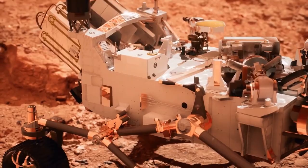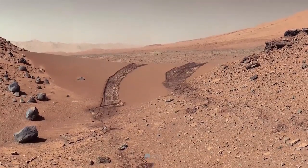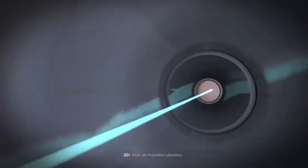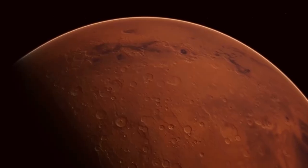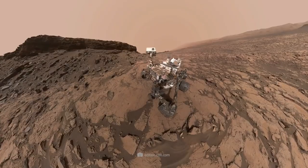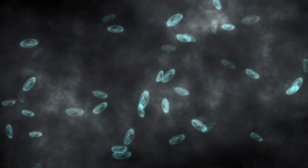Curiosity is making significant contributions to the field of astrobiology through its investigations into the habitability of Mars and its studies of its climate and geology. The rover took samples from mudstone rocks that were 3.5 billion years old, located in the Yellowknife Bay formation of Gale Crater, which was once the location of an ancient lake on Mars. Mudstone was produced at Gale Crater when very fine sediment in water, produced by the physical and chemical weathering of volcanic rocks, settled on the bottom of a lake and was subsequently buried. This material contained organic carbon, which ultimately ended up being incorporated into the mudstone.